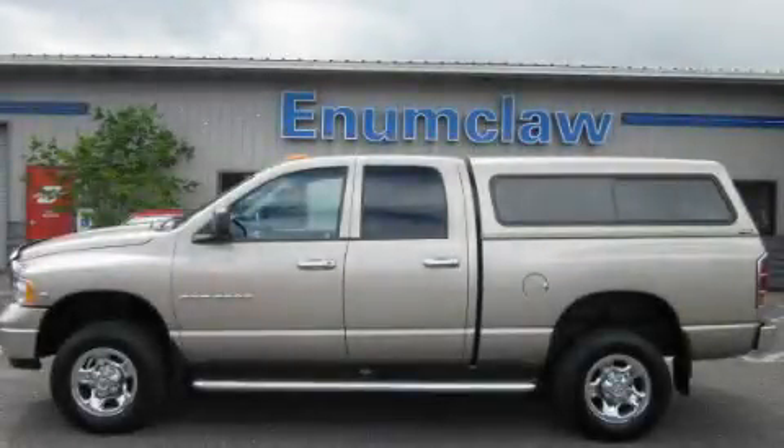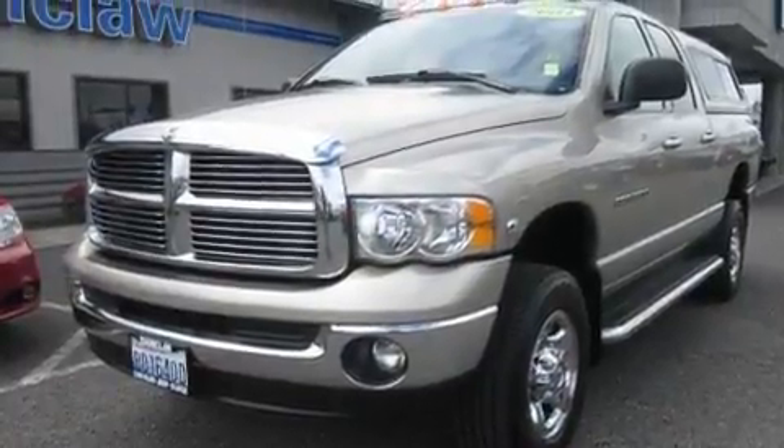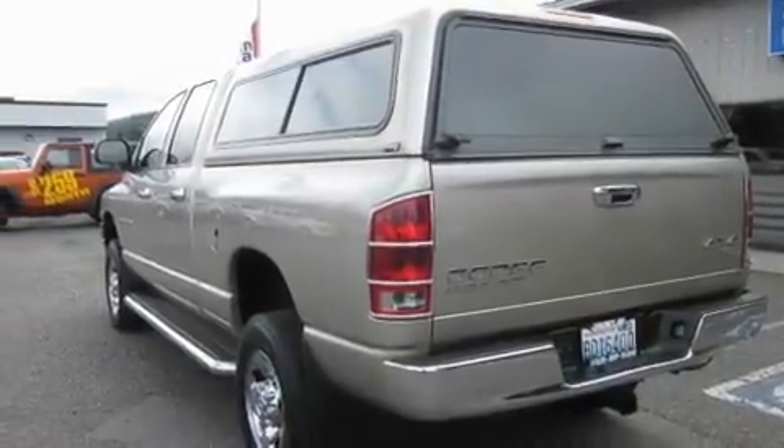This is a 2004 Dodge Ram 3500. It has the power to move what you need and the look, too. It features a six-cylinder engine, an automatic transmission, and four-wheel drive.